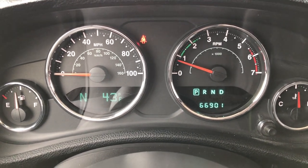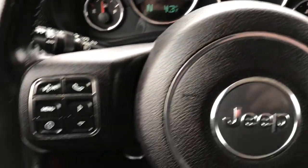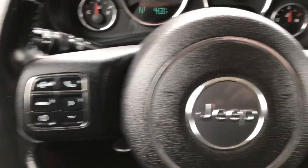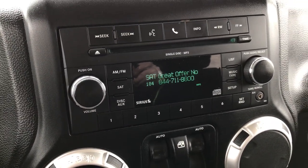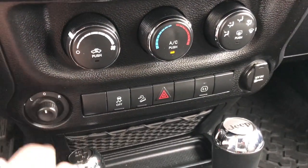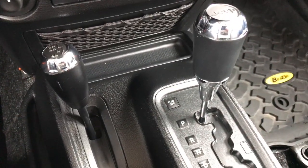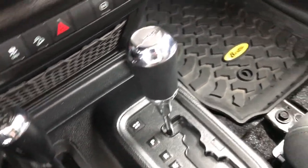This one has 66,901 miles. It comes with a compass temperature display, mileage display, and a leather wrapped steering wheel. Cruise controls are on that side, and Bluetooth audio controls on this side. It has AM, FM, and Sirius satellite radio capabilities on the CD player with an AUX jack. Down here is your climate control and mirror control, windows, stability control, downhill assist, and a 115-volt 150-watt plug-in. It has the 4x4 shifter on the floor and an automatic transmission.